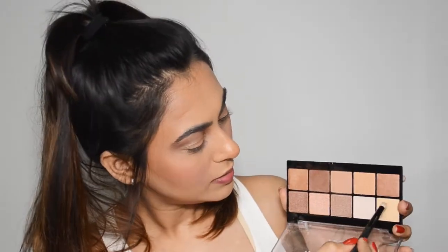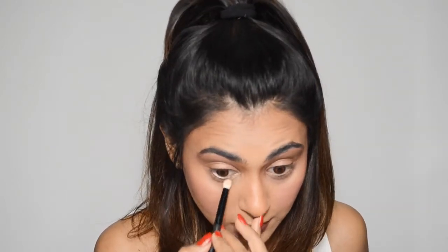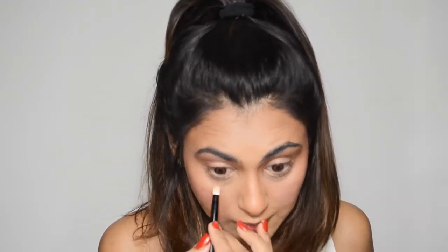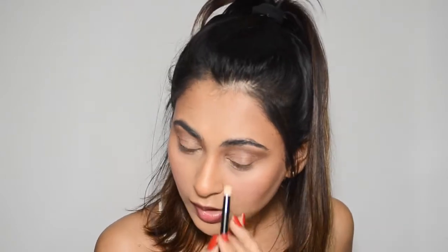For my inner corners, I'm using a small brush and picking up this bright champagne gold shade. It is extremely powdery. It's so powdery that it won't stay in one place on the eye — I'm not liking the way it looks at all. I think you'd need a fixing spray or something mixed into this eyeshadow to make it work.